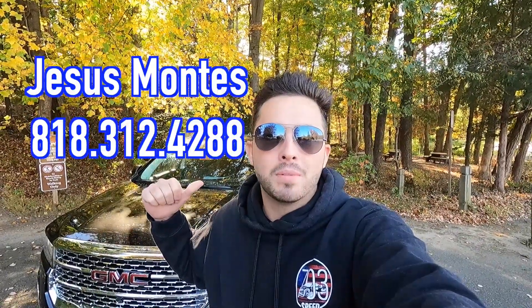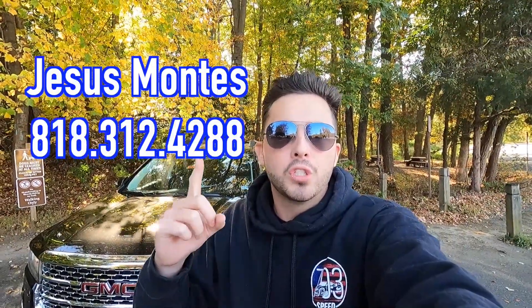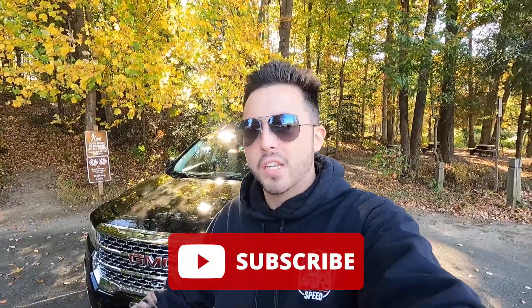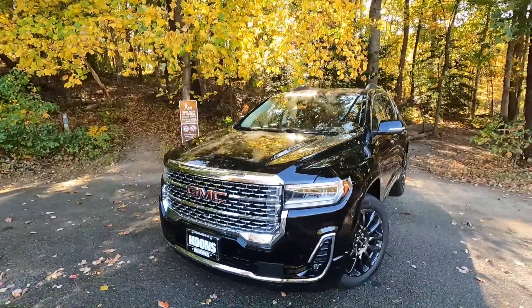If you guys are interested in this particular GMC Acadia Denali or any GM product with the exception of Cadillac, I'll be sure to have Jesus' information on screen as well as in the description box down below. Before we get into the exterior and performance, I greatly appreciate it if each and every one of you guys would give this video a big thumbs up as well as hit that subscribe button — all those likes, comments, and subscriptions really help to make my channel grow. With that said, let's move into the exterior and performance.